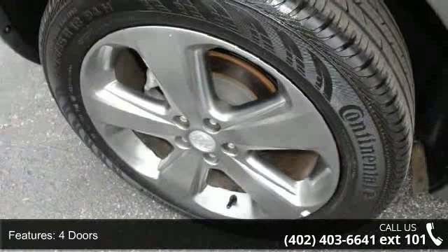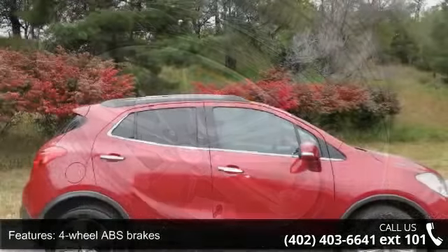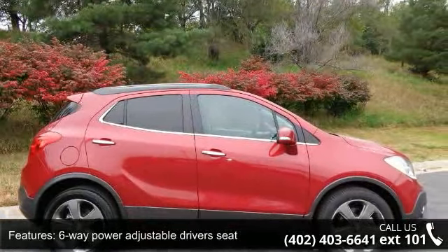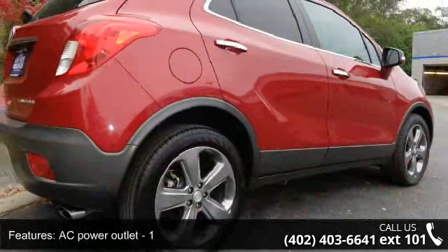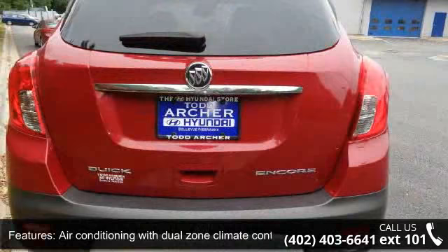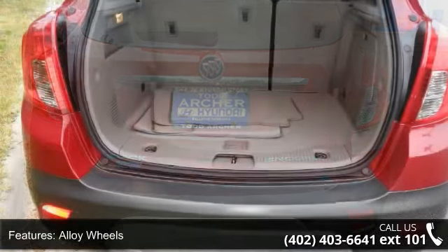Some of the top features included with this vehicle are 138 horsepower, four doors, four-wheel ABS brakes, six-way power adjustable driver's seat, AC power outlet, air conditioning with dual-zone climate control, alloy wheels, audio controls on steering wheel, automatic transmission, and auxiliary input.